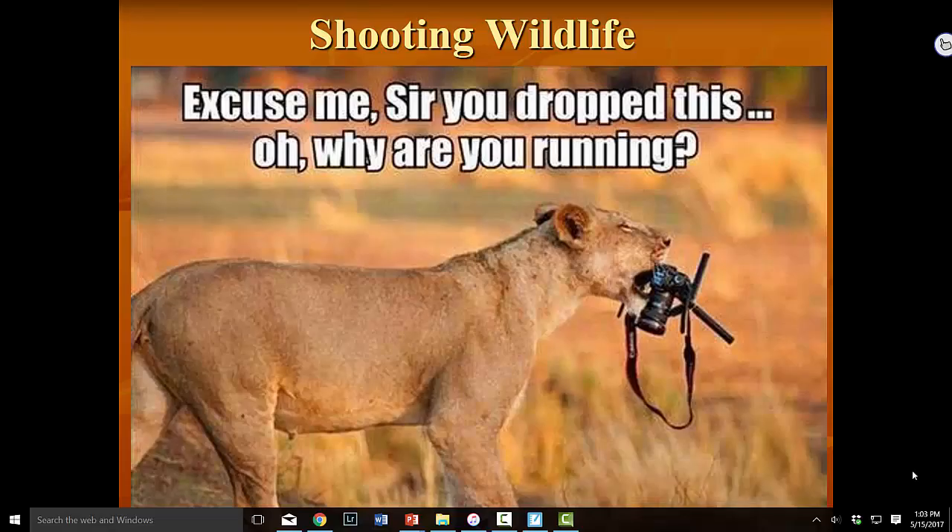We have made it to lesson 14 and my favorite type of photography, which is wildlife photography. This is what I really enjoy doing. I love spending time sitting out in the woods by myself for sometimes an hour or two, just listening to the birds, sitting there motionless, watching, listening, waiting to see what comes around. There are a lot of different tricks and tips that you can use to become a better wildlife photographer.